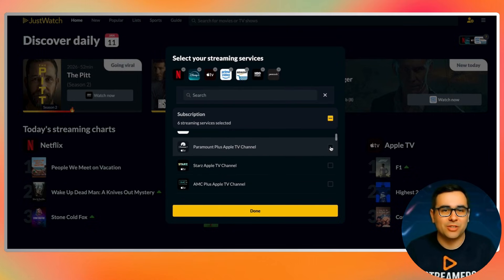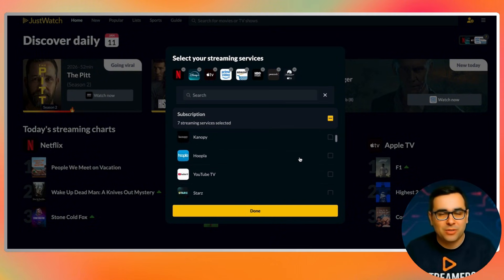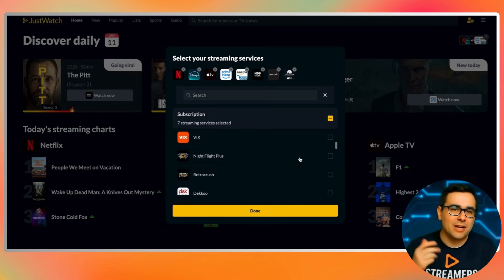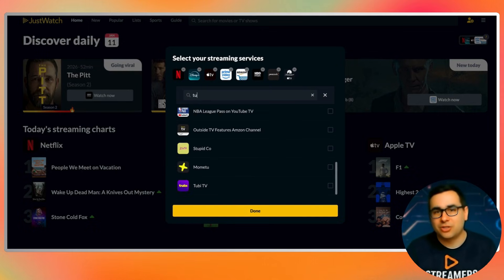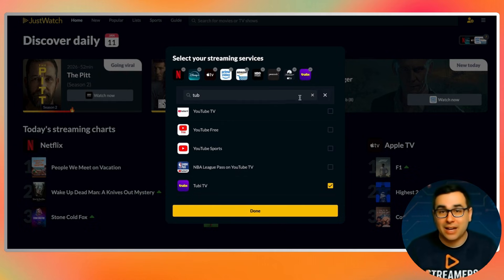If you skip a service, JustWatch won't magically guess it. If you add free apps here, they'll show up right next to paid content. Taking an extra 20 seconds here saves you a lot of time every time you use the app after. So you select things like Netflix, Prime Video, Disney Plus, Apple TV Plus, Max, Peacock, Paramount Plus, and at the same time you can select free services like FreeVee, Tubi, Pluto TV, and others.